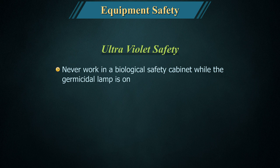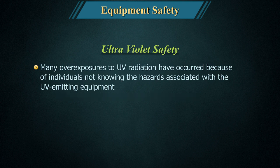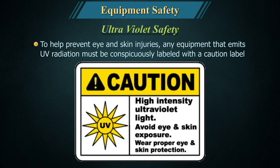Never work in a biological safety cabinet while the germicidal lamp is on. If possible, close the sash while the lamp is on. Many overexposures to UV radiation have occurred because individuals were not aware of the hazards associated with UV-emitting equipment. To help prevent eye and skin injuries, any equipment that emits UV radiation must be conspicuously labelled with a caution label.